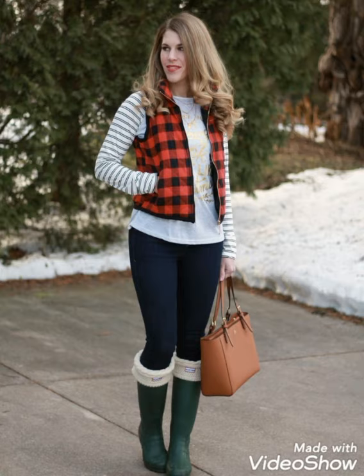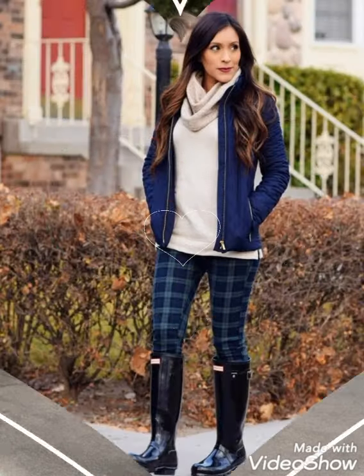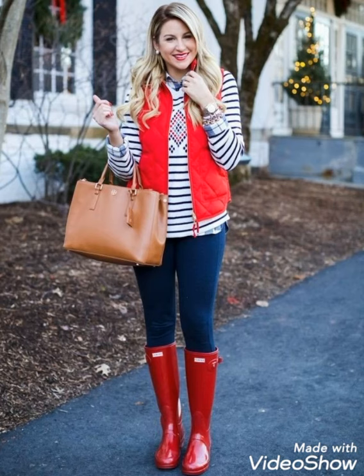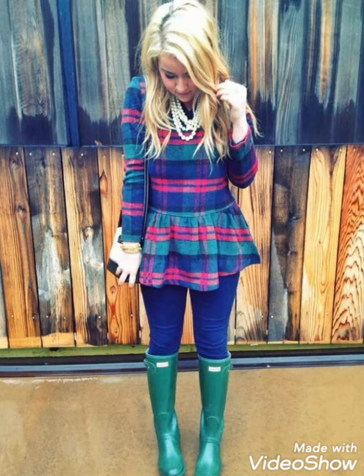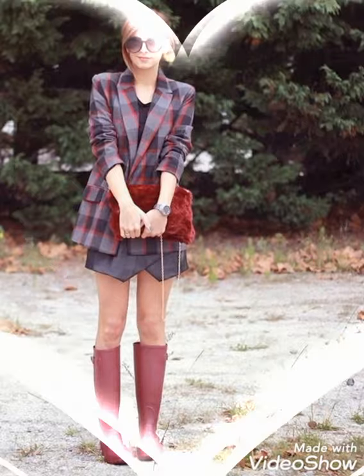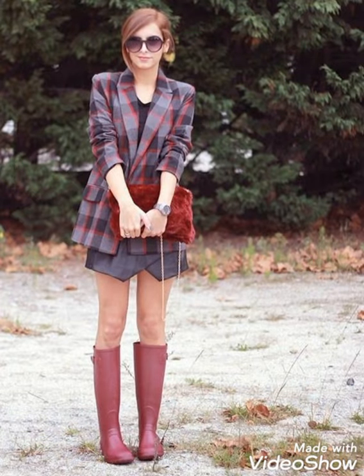If you want to buy these beautiful and stylish wellington boots, I will tell you the very best websites from where you can buy these boots easily at affordable prices. But before telling you the websites, if you are visiting my YouTube channel for the first time, then please make sure to subscribe, share my videos, and like my videos.